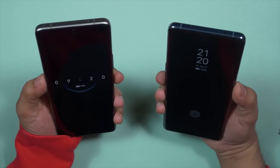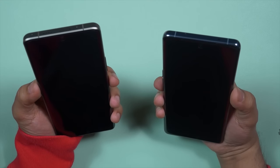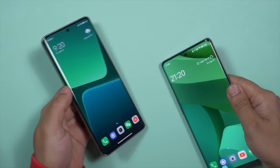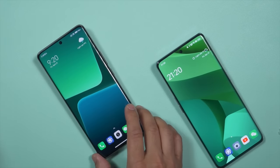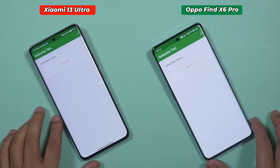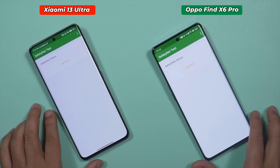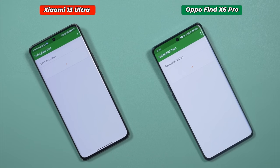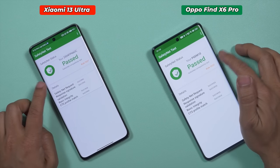Both Xiaomi 13 Ultra and Oppo Find X6 Pro have a 2D Face Unlock option that works perfectly fine — pretty fast and pretty smooth, no complaints. If you're going to use banking applications, you'll need to check whether your smartphone supports SafetyNet. Both Xiaomi 13 Ultra and Oppo Find X6 Pro have passed SafetyNet without any issue. Both have also passed Widevine L1 certification, meaning we can enjoy HD streaming without any issue.